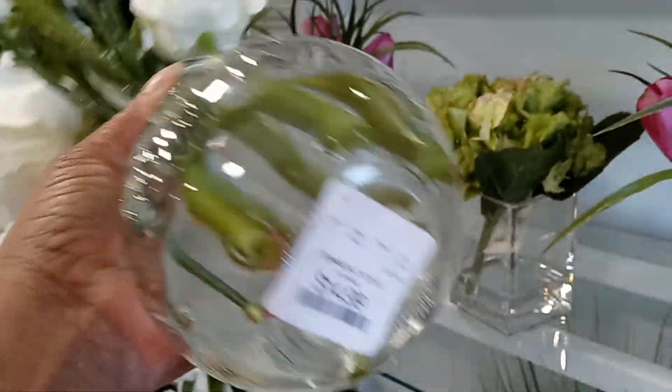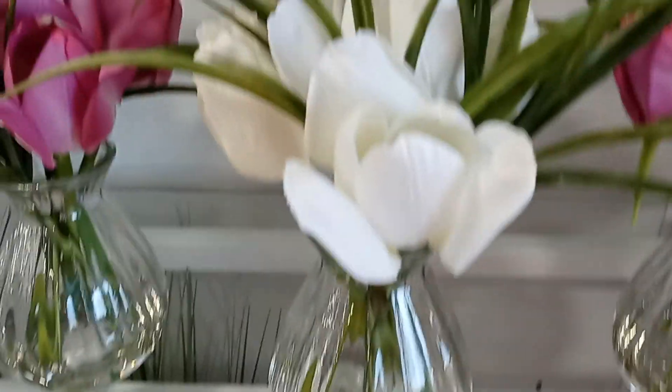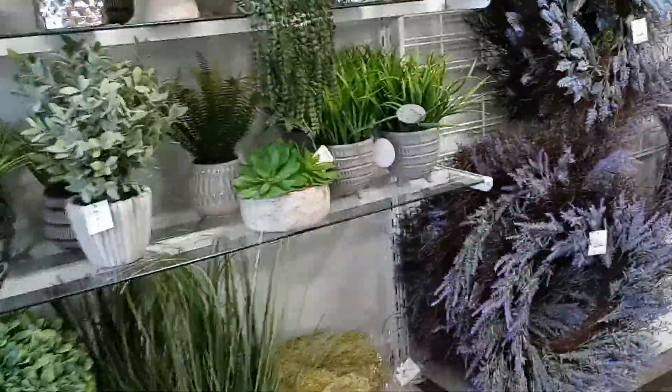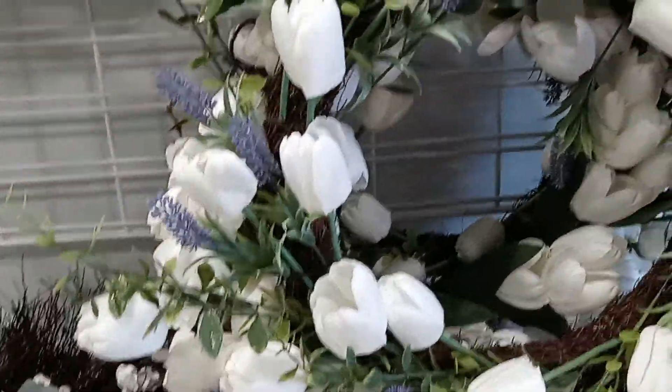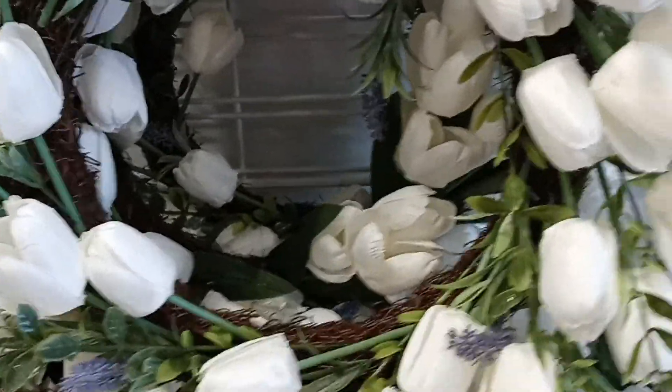We've got flowers down this way. These are cute — look like little tulips. $14.99, very nice. So we're going to see what else they have to offer. They're bringing out all their greenery. Look at the flowers on here — very nice. This would be good for Easter too. This is $24.99, and that will be very nice for Easter.